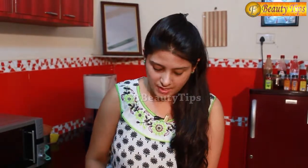Egg white, as we all know, is very good for skin whitening and skin tightening. Also, lemon juice helps you get a glowing skin. So here I have mixed these two ingredients.